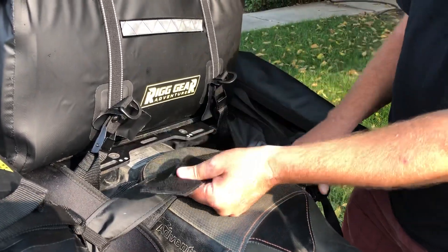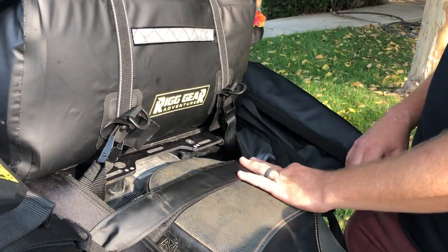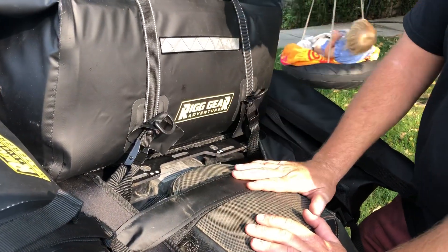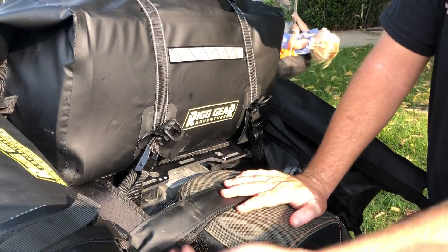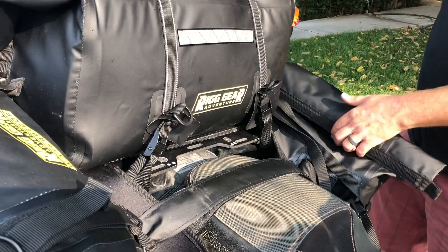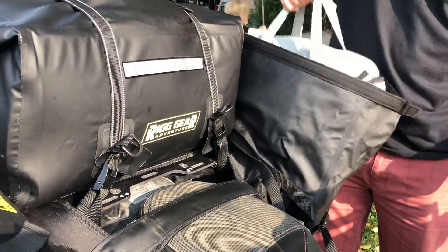These velcro straps make it really easy to adjust. These bags will fit just about any motorcycle. Going across the top, two different attachment spots, two spots at the front, two spots at the back — infinite adjustability when it comes to that.